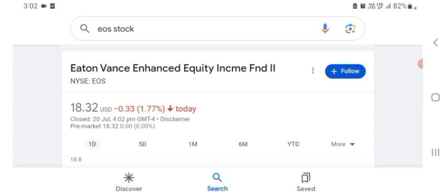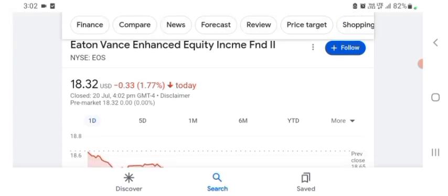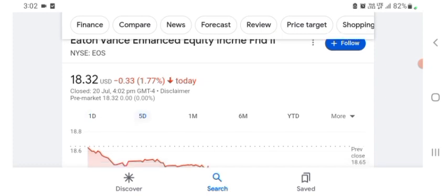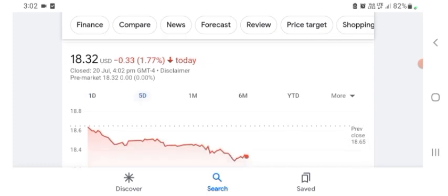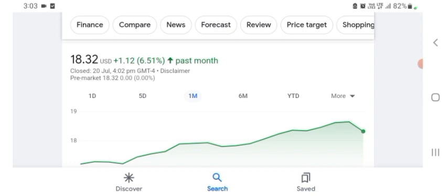I'm just here to take a look at the financial chart. The stock was trading at $18.32 US dollar with 1.77% negative in a day. Five days before, the stock was trading at 1.77% negative in a day. Before that, the stock was trading at 6.51% positive in a day.